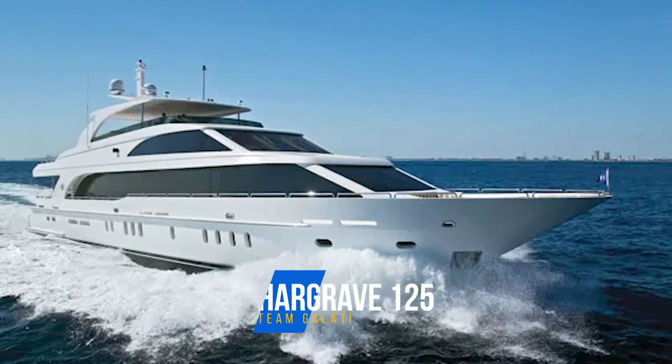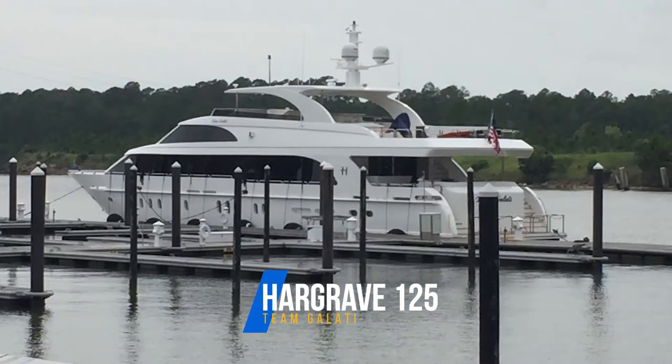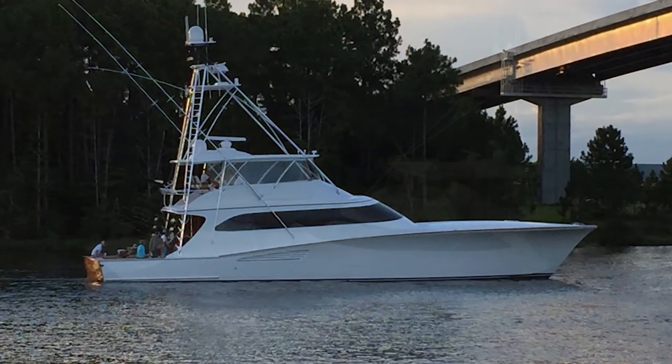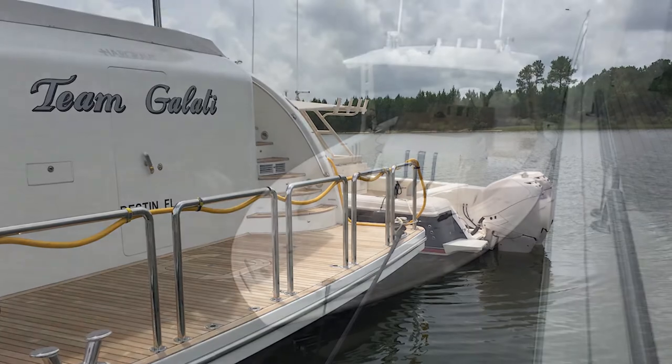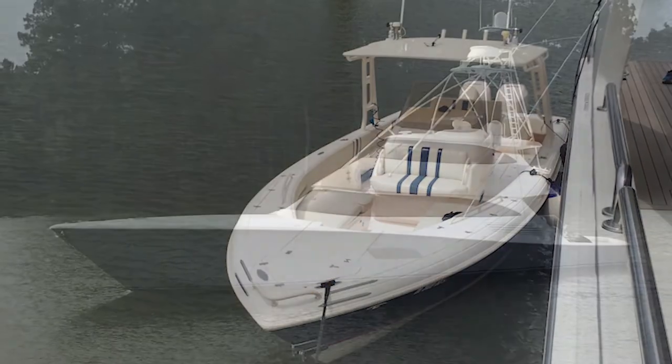Welcome to On Deck with Mike Stewart. On this episode we're going to be discussing the 125-foot Hargrave tri-deck motor yacht Team Galati. Team Galati is the mothership yacht for the Team Galati professional billfish sport fishing team. I used to work for Team Galati — I was a relief captain and first officer on the mothership. The program they have going on is a mothership base offshore that they can use for lodging, food, relaxing, showers, and eating.